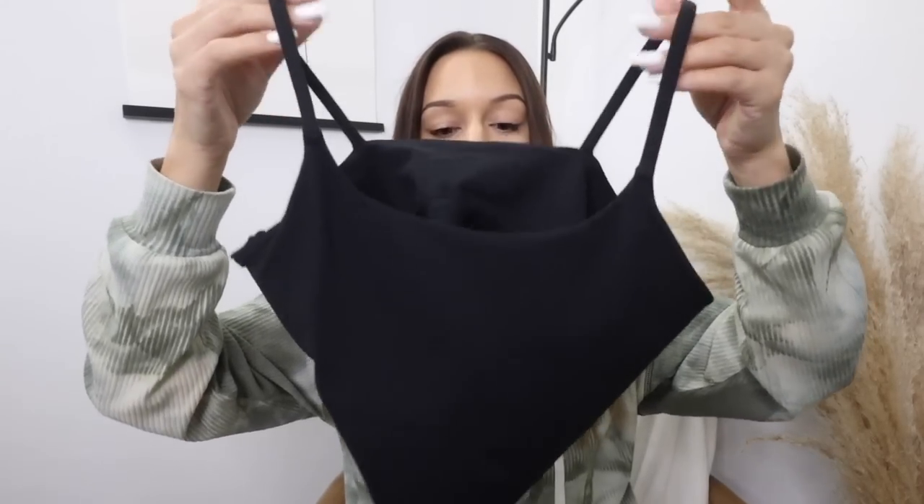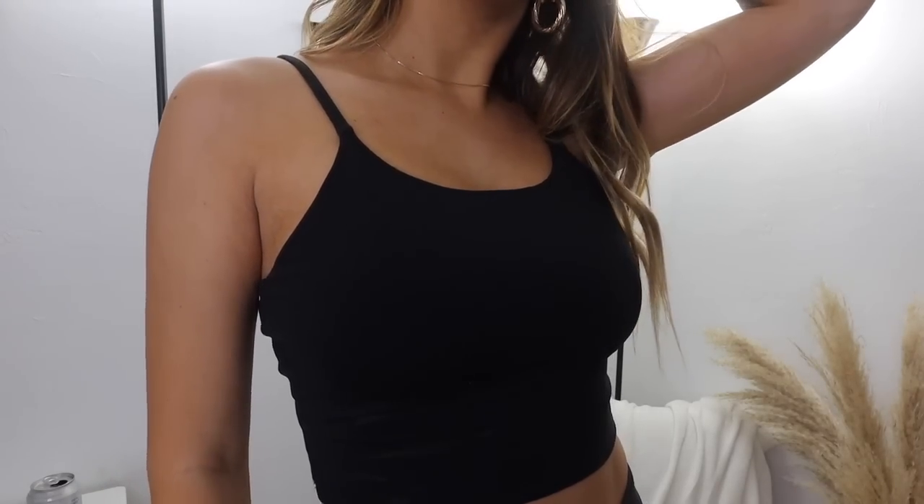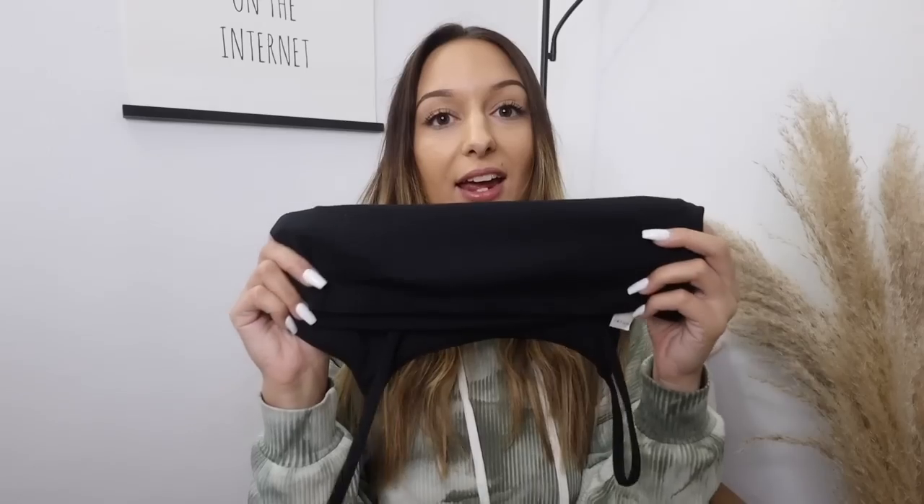I have two super affordable workout bra tank tops from Amazon, and the material feels exactly like Lululemon Align — I have my Lululemon Aligns here and they feel just like it. I got them in black, white, and sage green. It's honestly my best Amazon clothing find in a while. They're made of a really soft buttery material, very stretchy, and have a built-in bra. I've already worn them to the gym — great for weight training — and I love styling them around the house too.